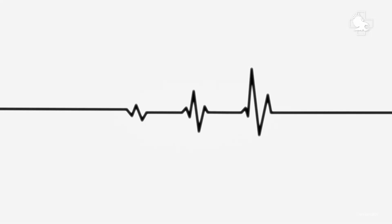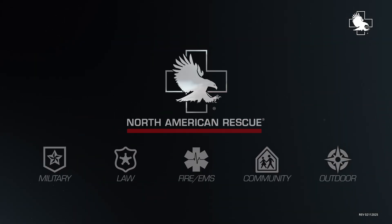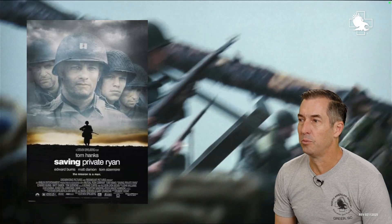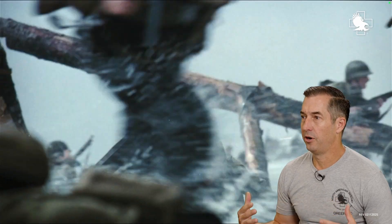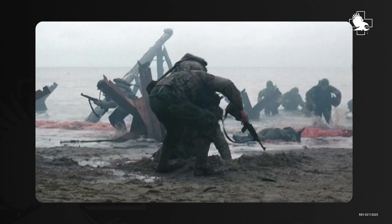We're going to talk about the sympathetic nervous system and how that affects your ability to function. There's a really good scene here from Saving Private Ryan where they're in a firefight — they're storming the beach on Normandy. The sympathetic nervous system kicks off because you're being shot at and people are dying around you.